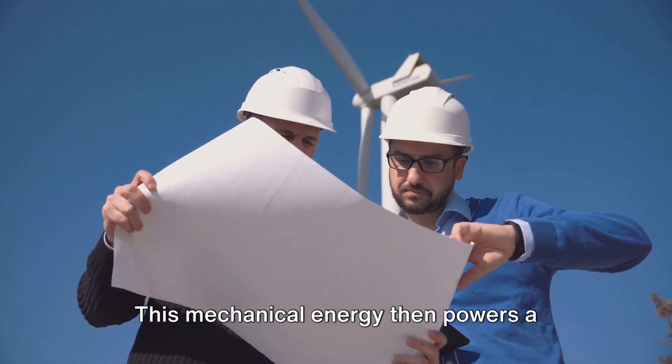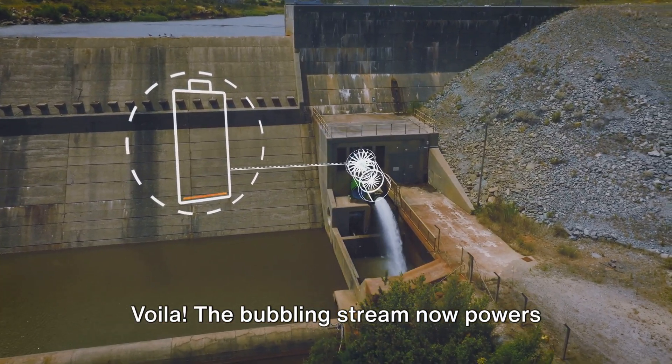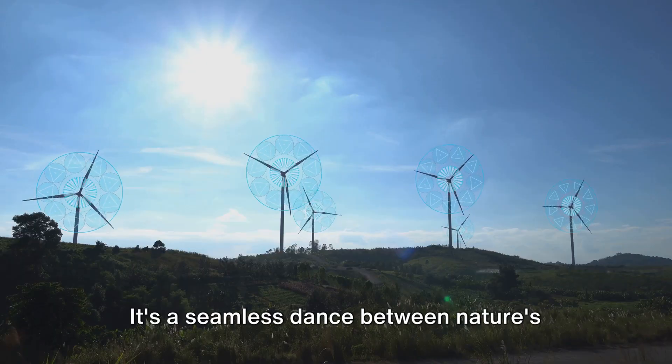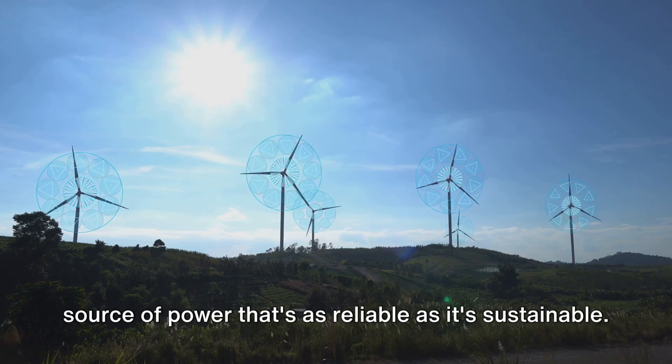This mechanical energy then powers a generator, which converts it into electrical energy. The bubbling stream now powers your evening reading light or your morning coffee brewer. It's a seamless dance between nature's bounty and human ingenuity, creating a source of power that's as reliable as it is sustainable.